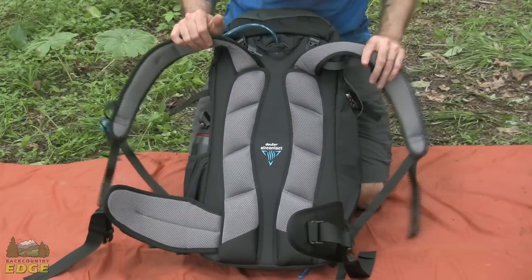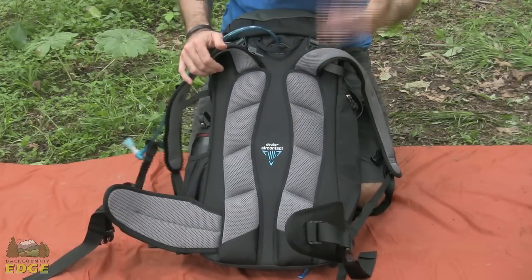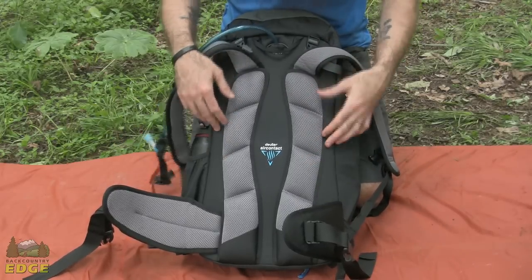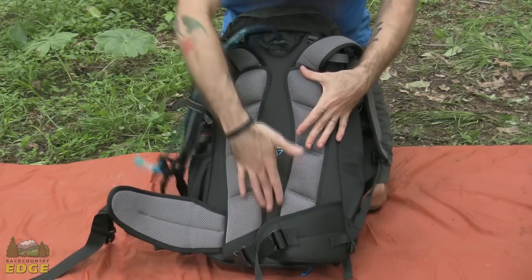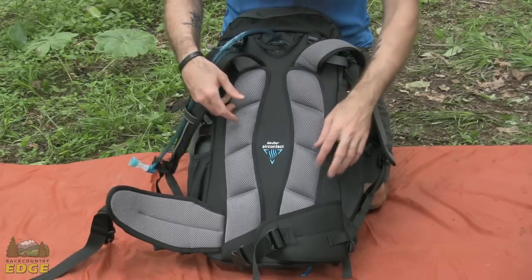The ACT Trail 32 is a pack you are probably not going to carry more than maybe 25 pounds in. It is a fast and light design and the suspension system reflects that. You have got these two pretty thickly padded columns, very strategic, just there in the center, which leaves a channel for air to flow and keep you a little cooler while you are wearing it.